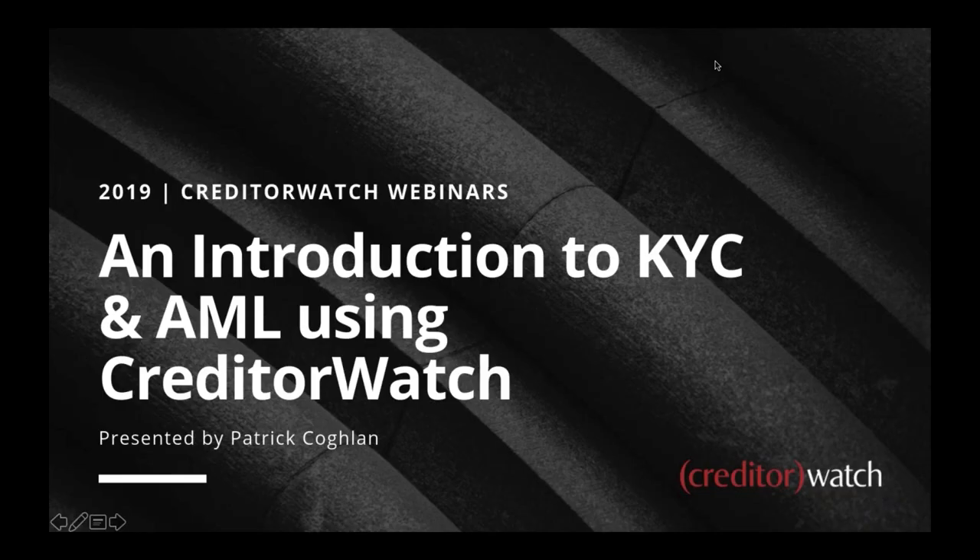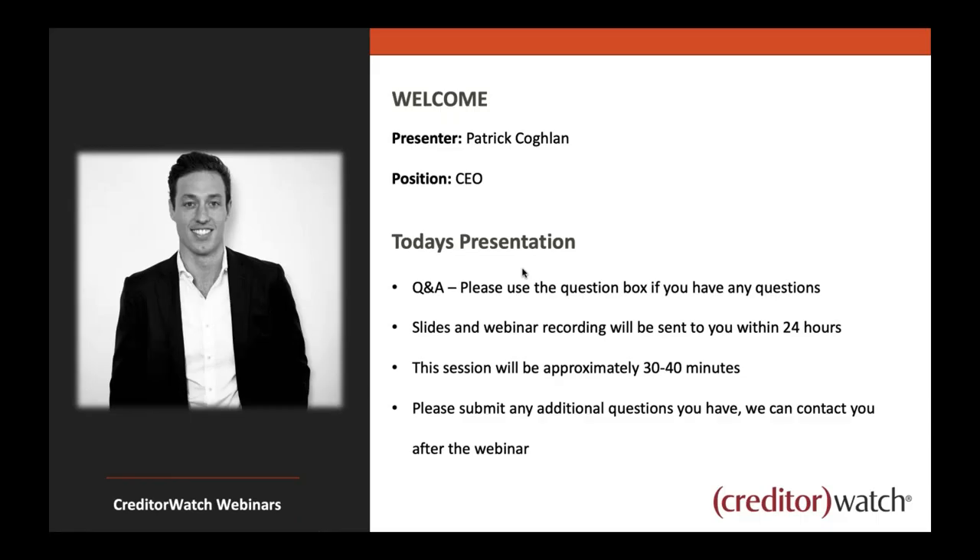A few more people still coming on board, but let's kick off today and get started with our webinar: an introduction to KYC and AML using CreditorWatch. We've got a really big one for you today. KYC and AML are becoming a lot more relevant, and as you'll see, a lot more people are using it outside of specific industries that have used it for some time.